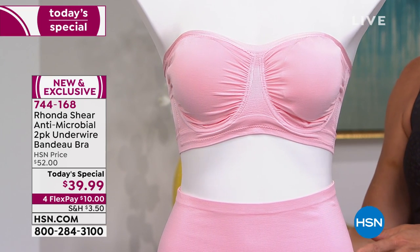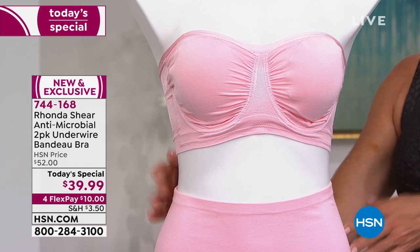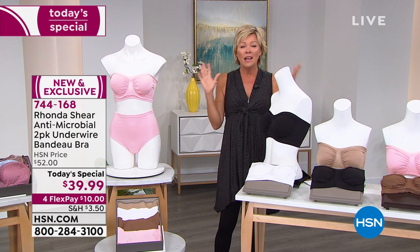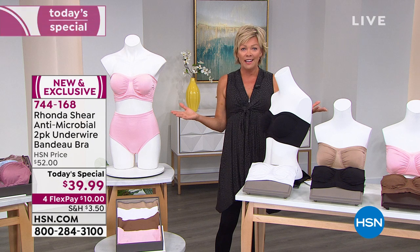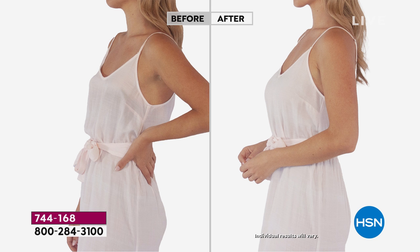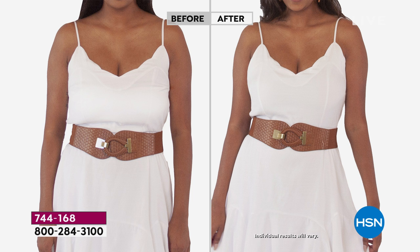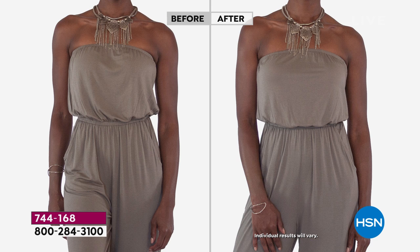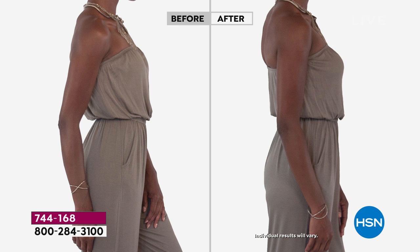I hope you can treat yourself to a bra because it isn't just about special occasions — but when those special occasions come and you've got beautiful dresses, what a freedom to know you have the right bra. Whether it's a sporty jumpsuit or spaghetti straps, you don't want extra bra straps sticking out. This is the way to enjoy a strapless bra the way it should — it stays up, it's comfortable, it supports the girls, it's very affordable at HSN. They're machine washable with antimicrobial fabrication.